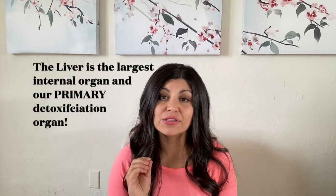Brittany here, board-certified holistic health practitioner. I view everything through a functional medicine perspective and I want to get right into the liver. The liver is an astonishing organ in the human body, and in my opinion it's often overlooked when trying to figure out the underlying root cause of an illness. It is remarkable to understand all the functions of the liver and how vital it is to maintain true health. This two-lobed organ is the largest internal organ in the body and also our primary detoxification organ.